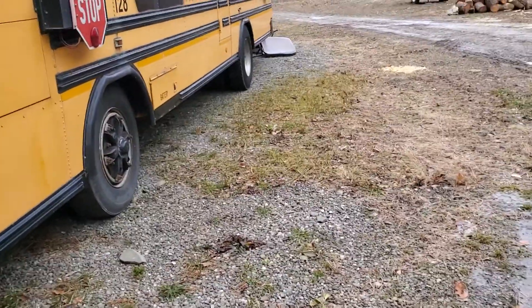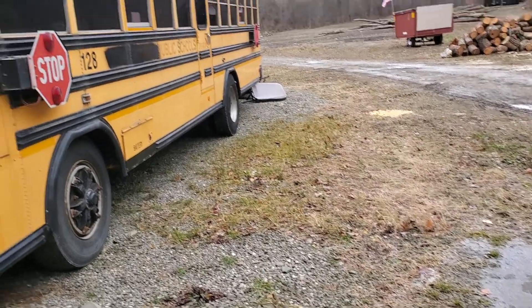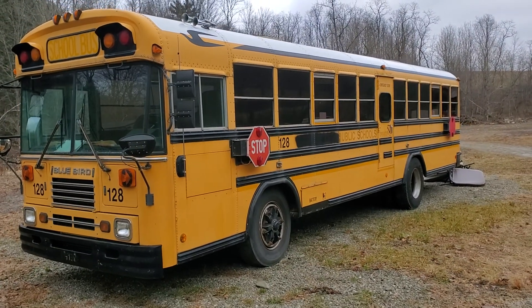Hey, good morning YouTube! Hugmeister's garage and workshop across the road today. Well, we went and did it — went and did something dumb — bought a bus.